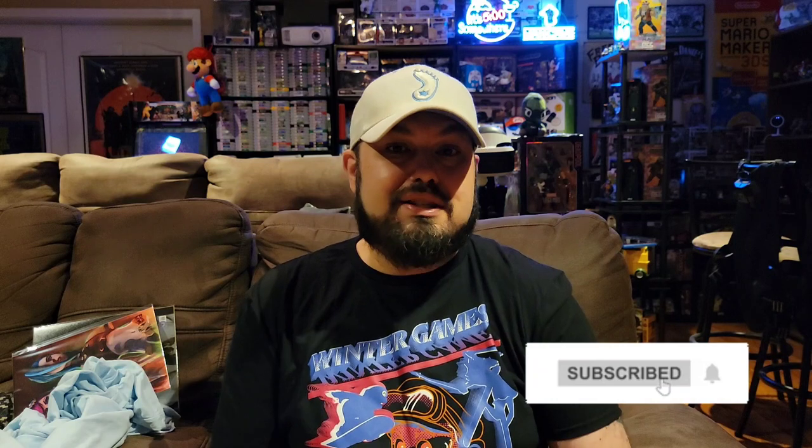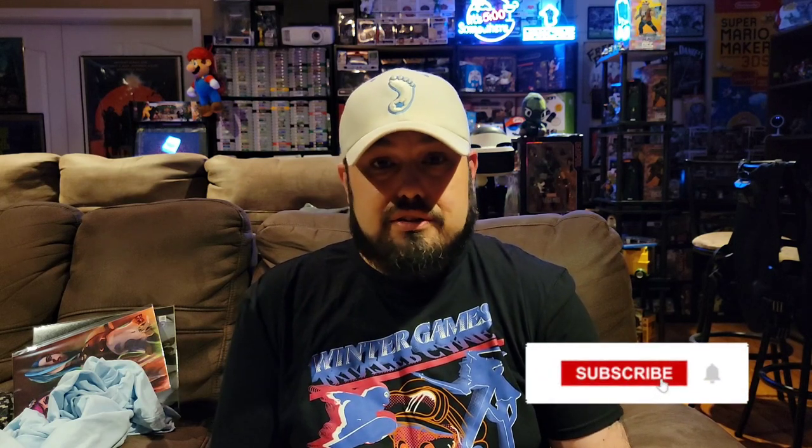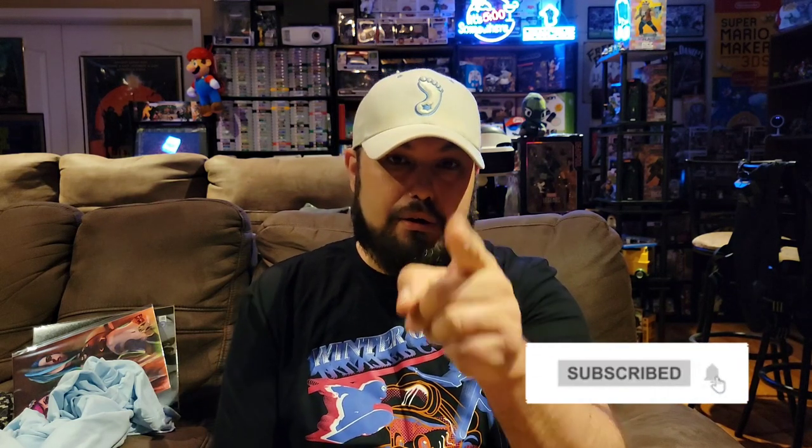Let me know in the comments what you guys would rate this box. Did you like the stuff they sent? Do you feel like it was worth about $35? I'd love to have a conversation with you guys about the BAM Gamer box. Thanks for watching — if you know anybody who might like this kind of content, share the video. I'm always looking to grow the channel. I'll probably go open up some more boxes or play some video games. Hope you enjoy the rest of your evening. Until next time, see you later!